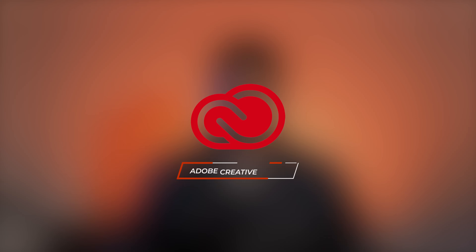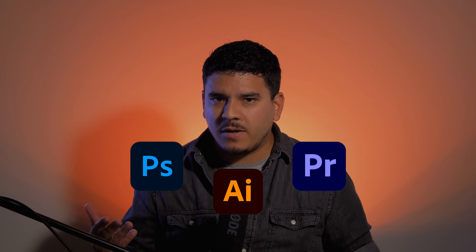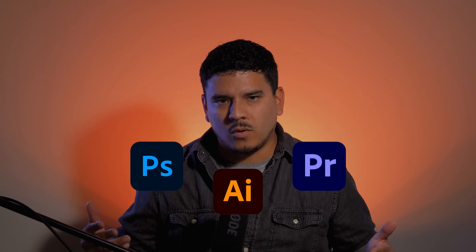At the top of the list is Adobe Creative Cloud. This comprehensive suite of tools includes Photoshop for image editing, Illustrator for vector graphics, Premiere Pro for video editing, and so much more. It's perfect for creating visually stunning content that will captivate your audience and enhance your affiliate marketing efforts.